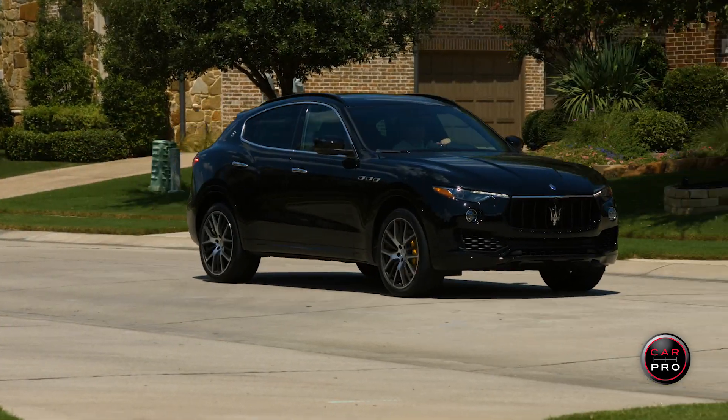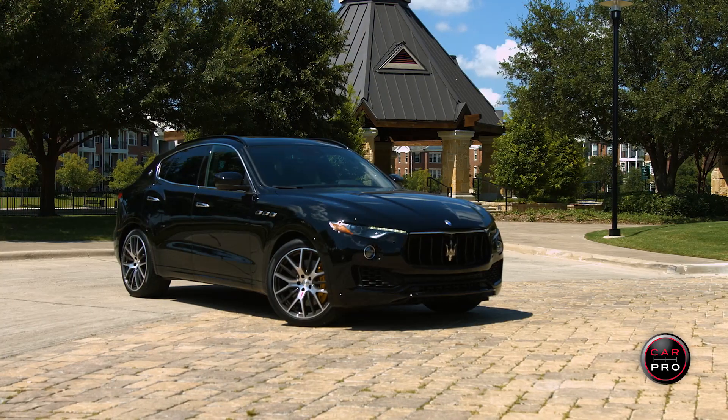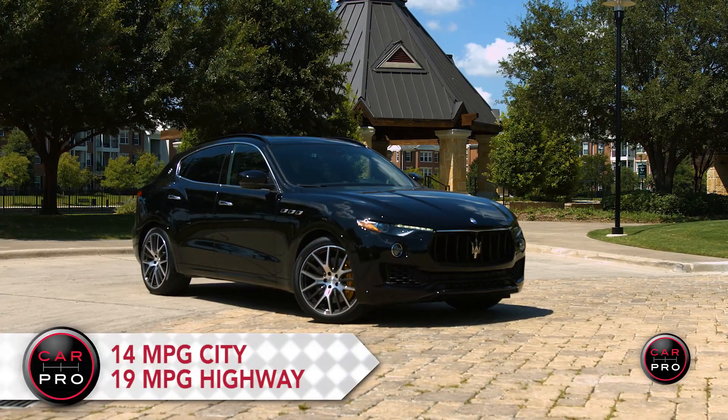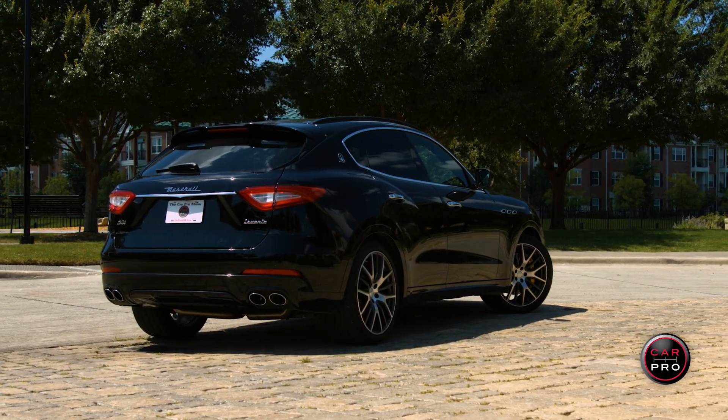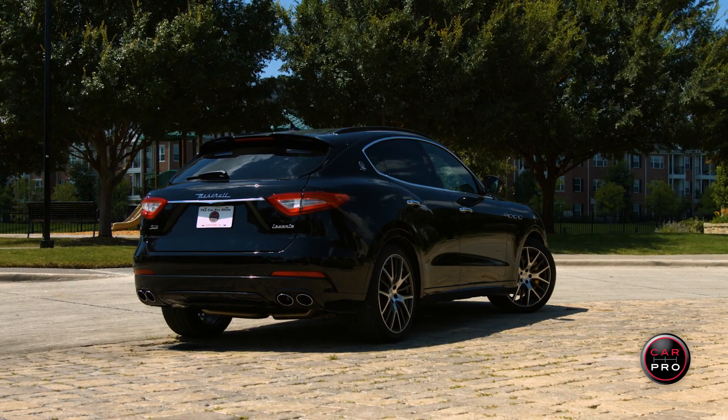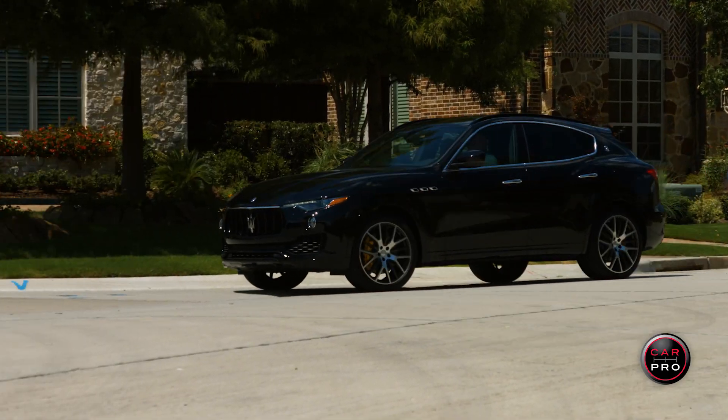The performance and interior is nothing short of amazing. It's rated at 14 city and 19 highway, with a combined rating of 16 miles per gallon. Of course, all this wonderfulness comes at a price. Total MSRP on this luxury SUV is $106,200, which is in line with its competitors, the Range Rover Sport, BMW X5, and Porsche Cayenne when comparably equipped.